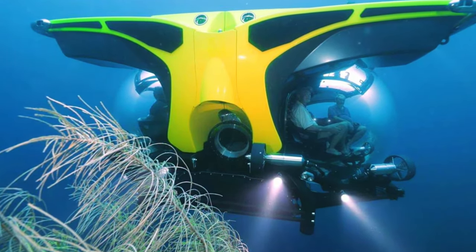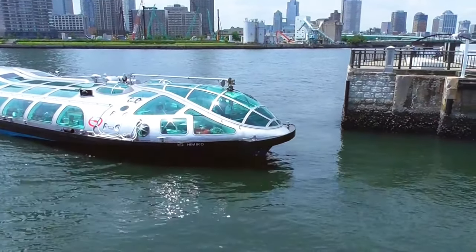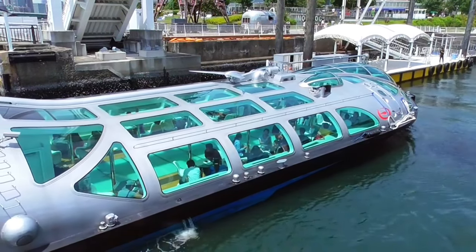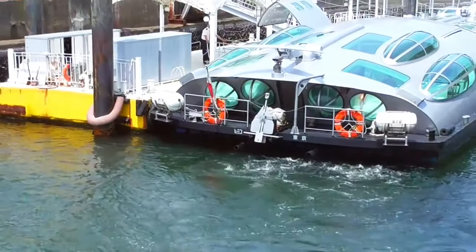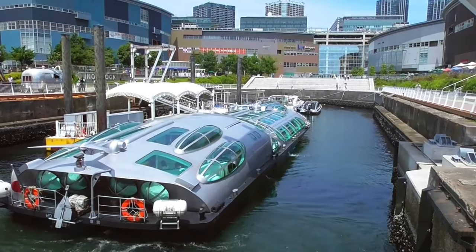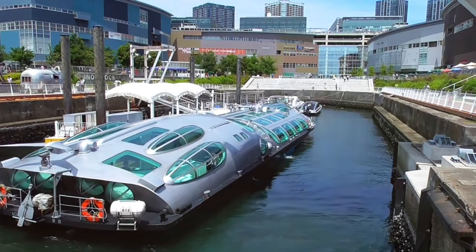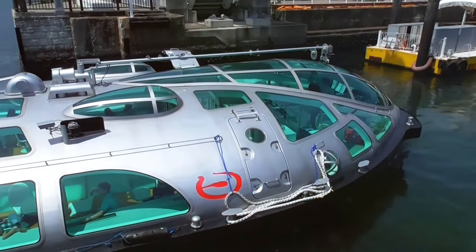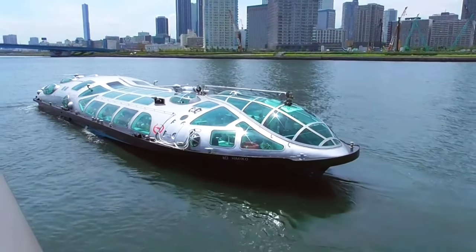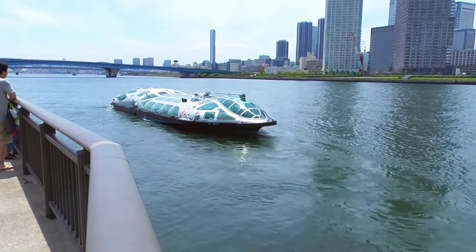The Himiko Water Bus is a stunning marvel cruising Tokyo Bay, Japan, named after the legendary Queen Himiko of ancient Japan. This iconic vessel is a testament to innovation and imagination, designed by anime master Leiji Matsumoto and launched in 2004. Adorned in a sleek metallic silver body reminiscent of a spaceship, the Himiko captivates with its futuristic allure.